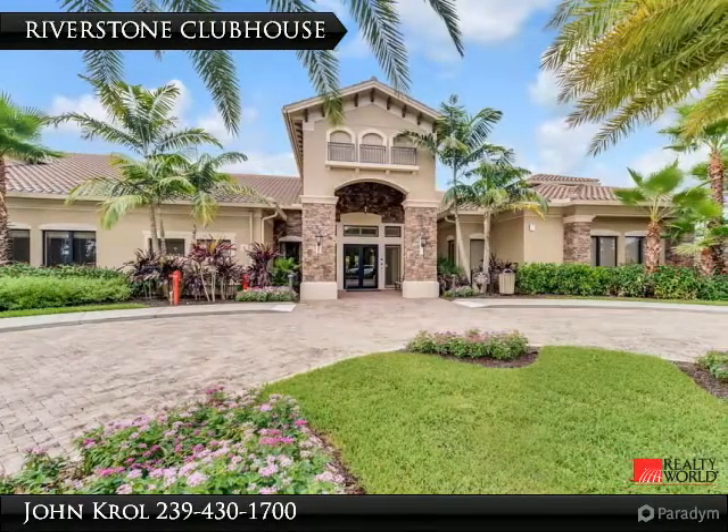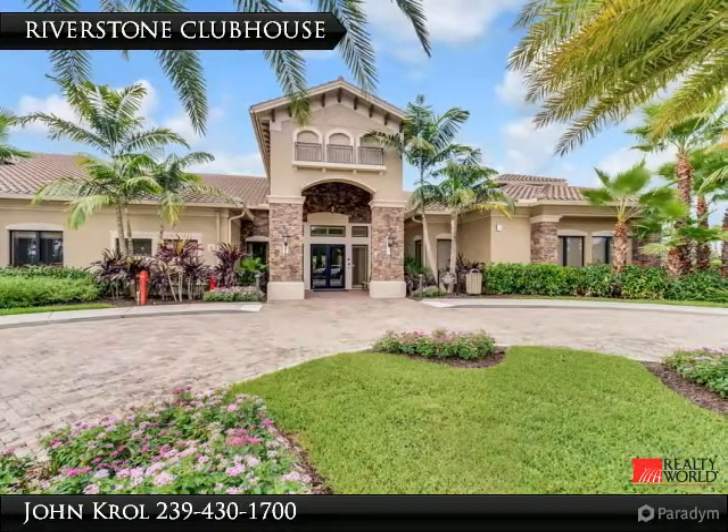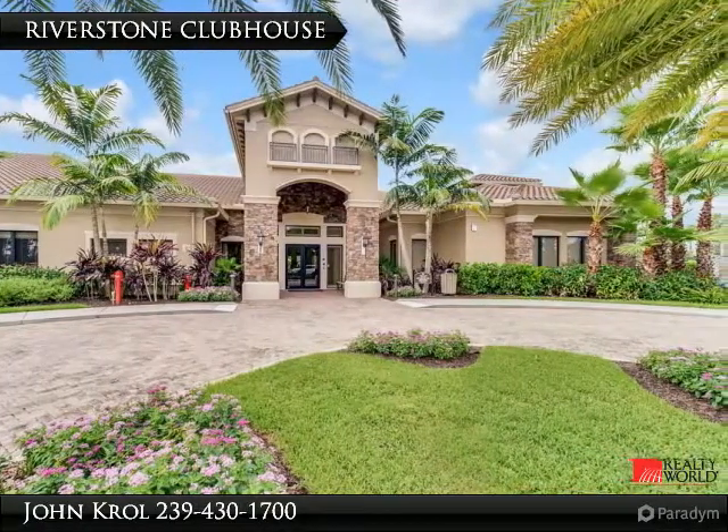The clubhouse offers a lap pool, resort-style pool, tennis, fitness room, indoor and outdoor basketball, and much more.